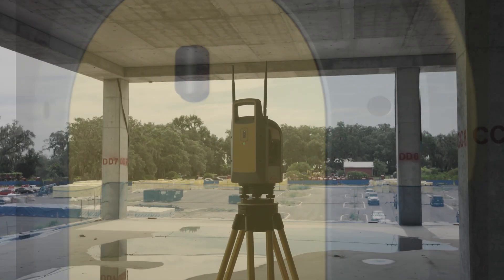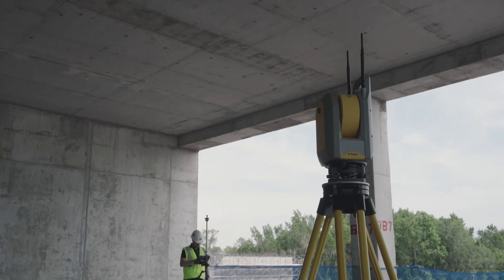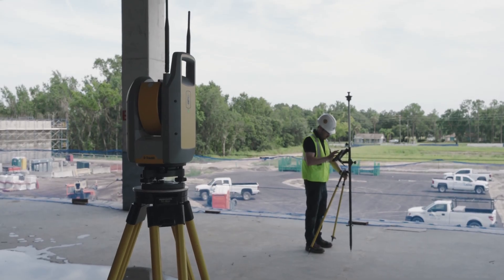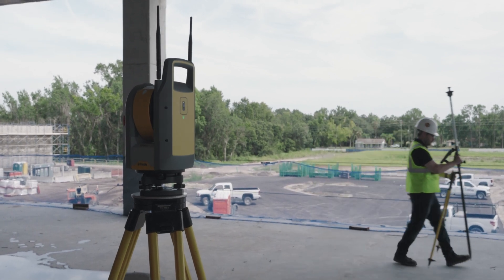The Trimble RI also upends the conventional wisdom regarding calibration and sensor verification. With all-encompassing self-calibration, the RI verifies accuracy at startup, meaning that you can lay out with confidence without ever worrying about calibration intervals or the realities of the modern worksite.